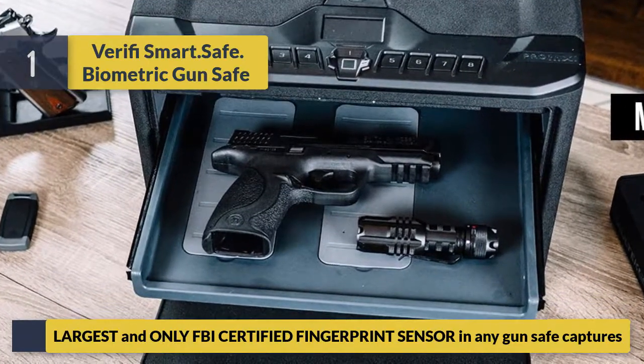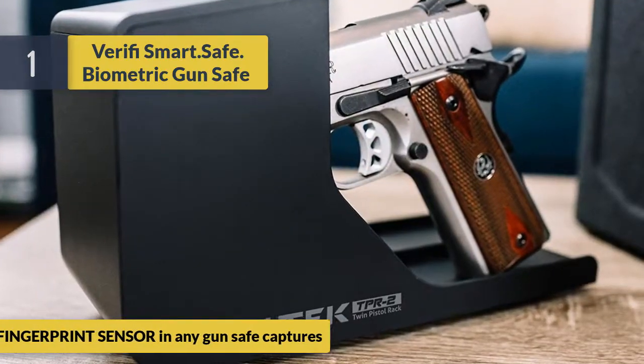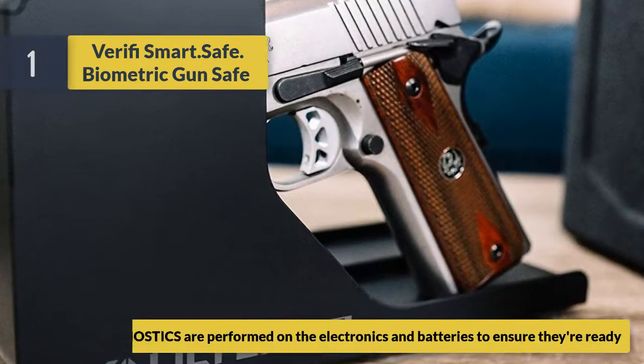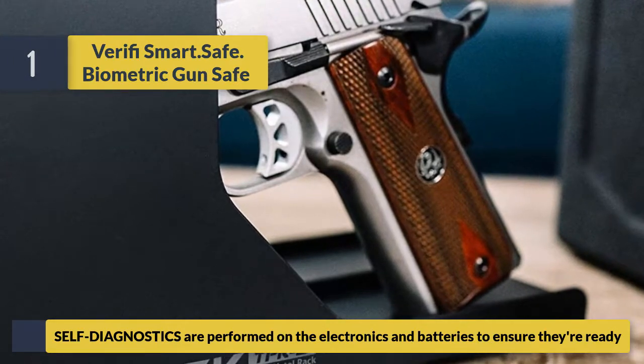Number one, the For-If-You smart safe biometric gun safe. It features the largest and only certified fingerprint sensor found in any gun safe, capturing highly accurate prints. Self-diagnostics are performed on the electronics and batteries to ensure they are always ready for operation.